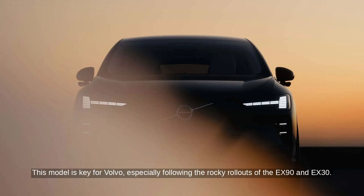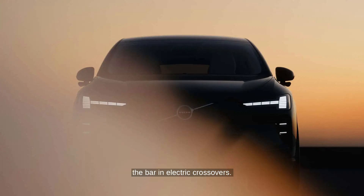This model is key for Volvo, especially following the rocky rollouts of the EX90 and EX30. The company is clearly aiming to re-establish its reputation for reliability while raising the bar in electric crossovers.